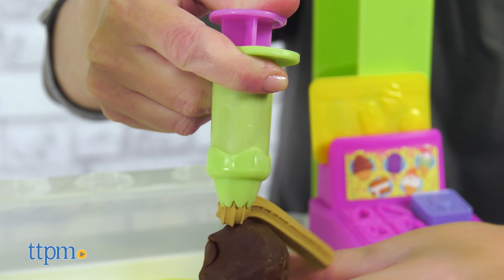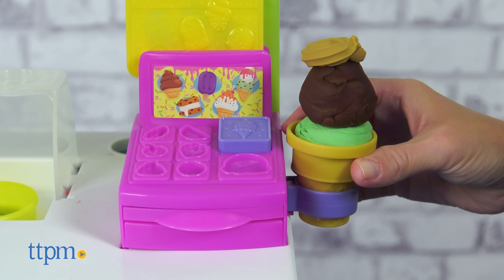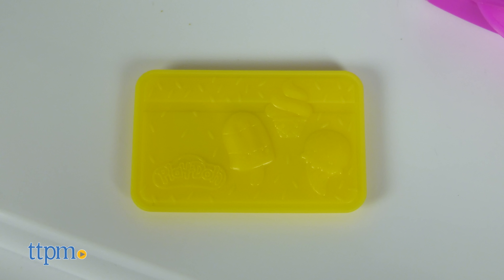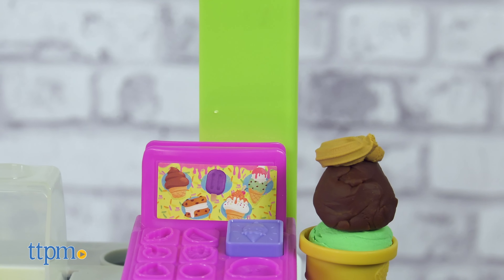Let's scoop up some Play-Doh ice cream into one of the cones, then we can use this decorating tool to add a chocolate sauce topping. Order up! When it's time for your customers to pay, they can swipe the pretend credit card, or the cash drawer becomes a mold for making Play-Doh dollar bills and coins.